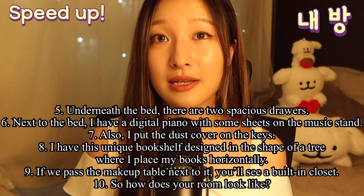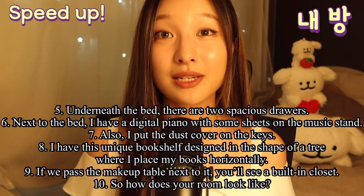Next to the bed, I have a digital piano with some sheets on the music stand. Also, I put the dust cover on the keys.